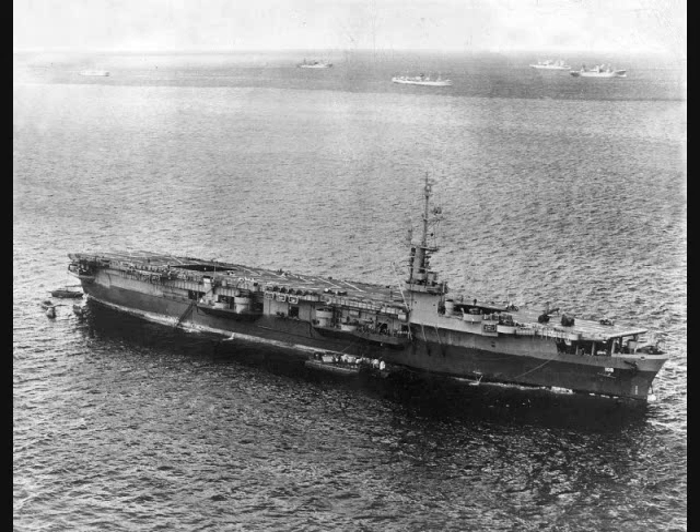With production finally hitting its stride, the U.S. began work on its final and best class of escort carrier. These were the 19 ships, with 4 more being cancelled, of the 10,900-ton Commencement Bay class.